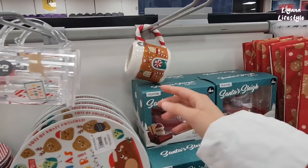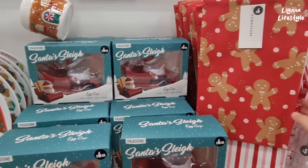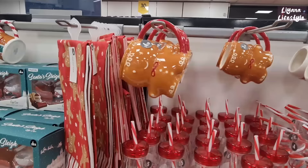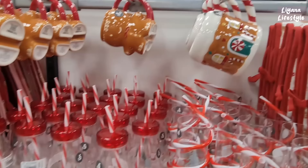We've got a Santa sleigh egg carton — that's £6.50. And these tea towels: stripey, gingerbread for £6, and a gingerbread mug. I usually like gingerbread but that one's not doing it for me. And then we've got these for £5.